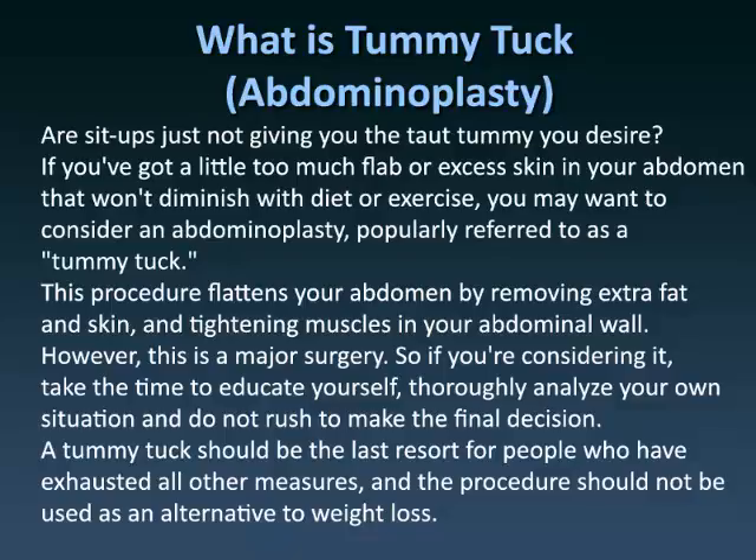This procedure flattens your abdomen by removing extra fat and skin, and tightening muscles in your abdominal wall. However, this is a major surgery. So if you're considering it, take the time to educate yourself, thoroughly analyze your own situation and do not rush to make the final decision. A tummy tuck should be the last resort for people who have exhausted all other measures, and the procedure should not be used as an alternative to weight loss.